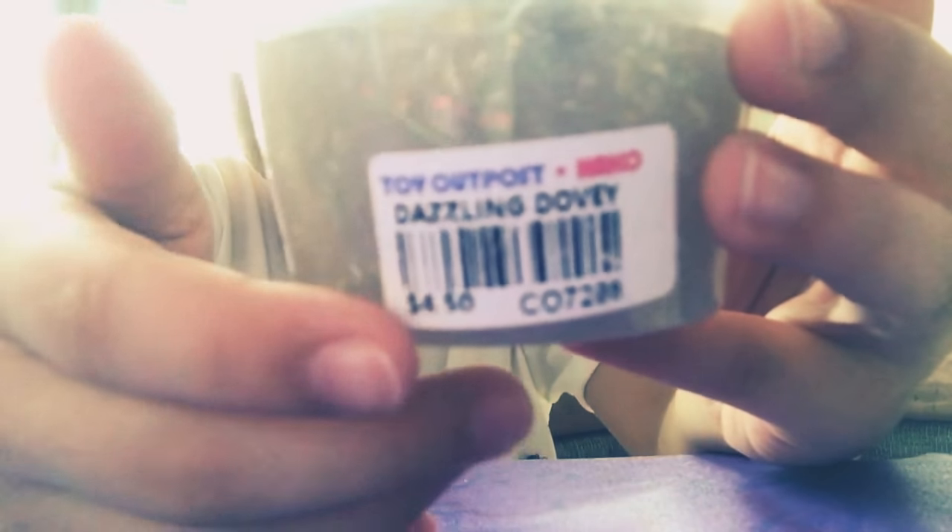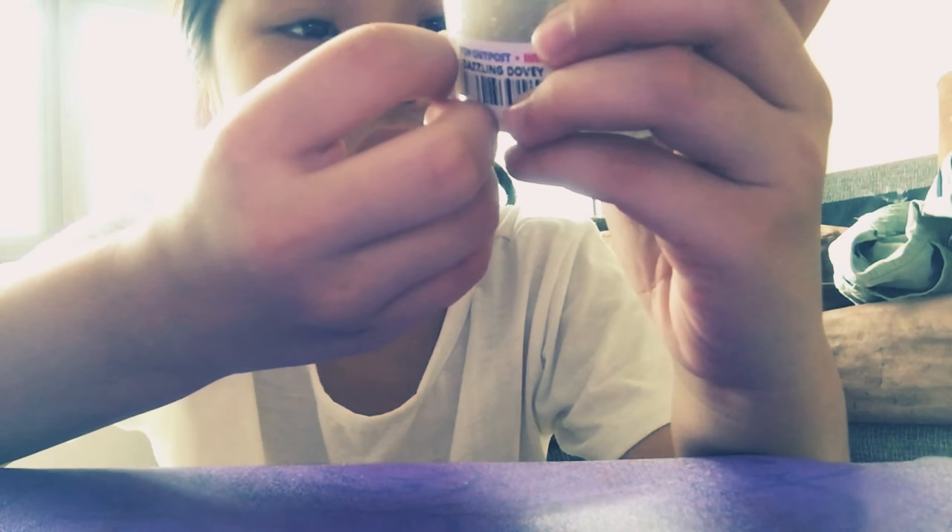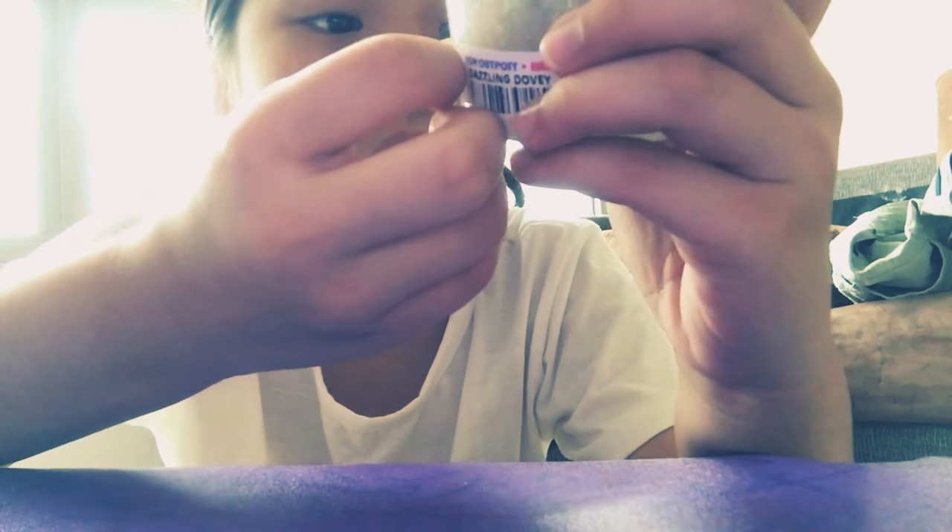It's $4.50. It says Dazzling Dove. I'm going to read it — it says not suitable for children below 6 years old.